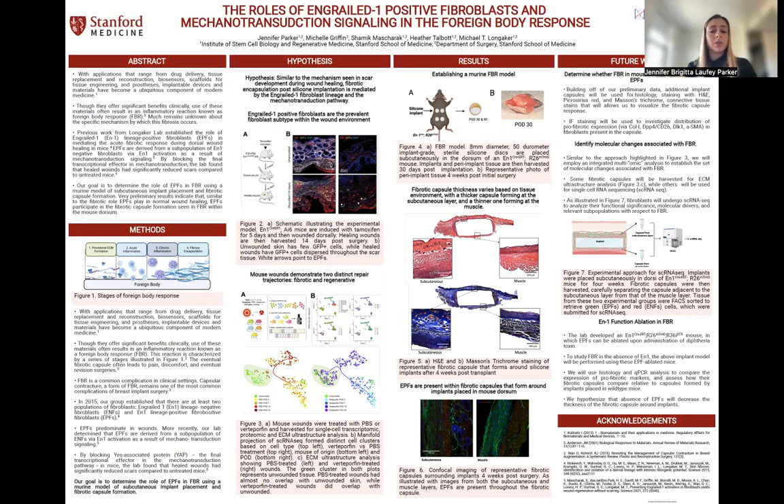EPFs predominate in wounds. Using an engrailed-1 AI6 mouse where engrailed-1 positive cells glow green, they were able to demonstrate that wounded tissue had a diffuse presence of EPFs within the scar tissue, seen by the green cells in the lower panel B, whereas these EPFs were not present in unwounded tissue, which is the above panel in B.